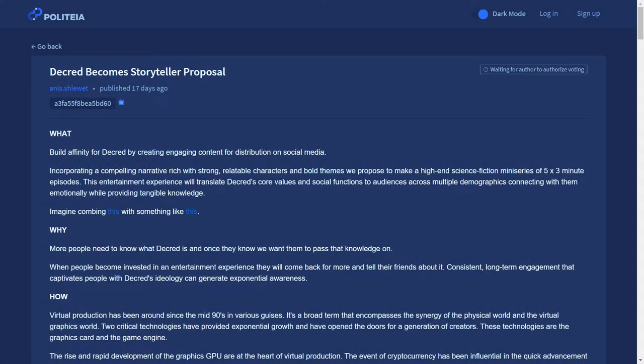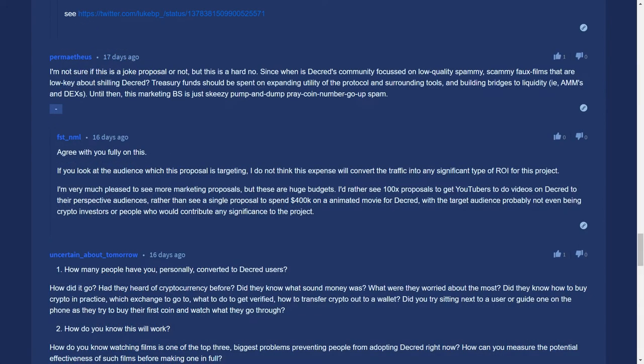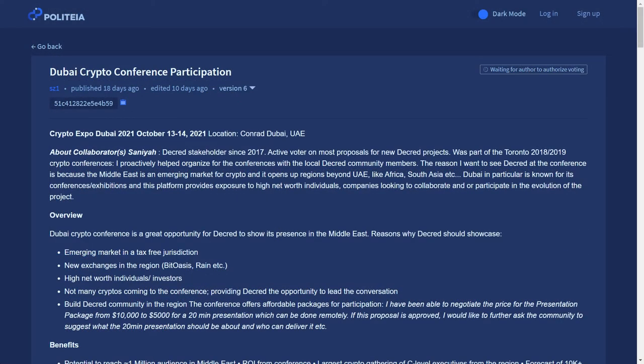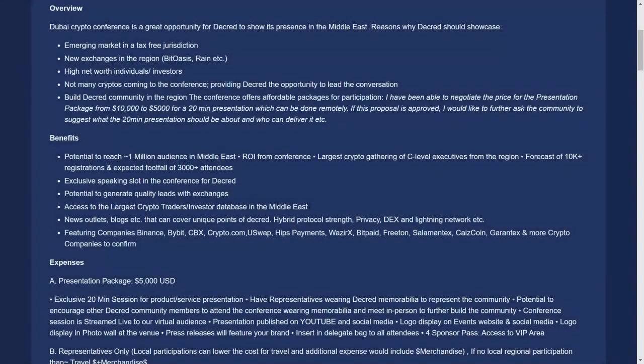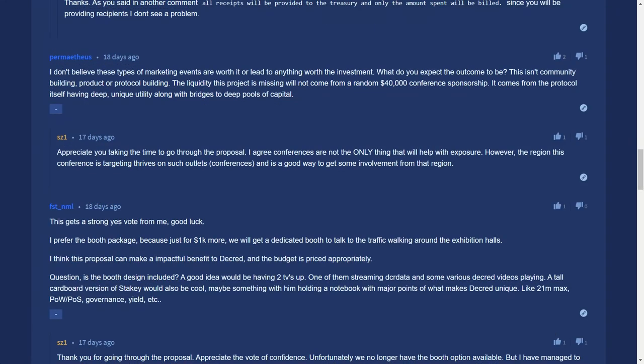The Decred Become Storyteller proposal from filmmaker Anish Shewitt requested a budget of $400,000 US dollars to make a high-end science fiction mini-series of five three-minute episodes exploring Decred's core values and social functions. The proposal was quickly marked to be abandoned as the proposer wanted to rethink it due to initial negative comments. The Dubai Crypto Conference participation proposal from SZ1 is also under discussion. The Dubai Crypto Conference is seen as a great opportunity for Decred to show its presence in the Middle East, as it has new crypto exchanges, is a tax-free jurisdiction, and will have many high-net-worth investors in attendance. Presentation packages range from $5,000 for a remote presentation up to nearly $20,000 for in-person presence with Decred featured in event press releases. Some stakeholders believe it's a good marketing opportunity, while others believe marketing events are not worth the investment.